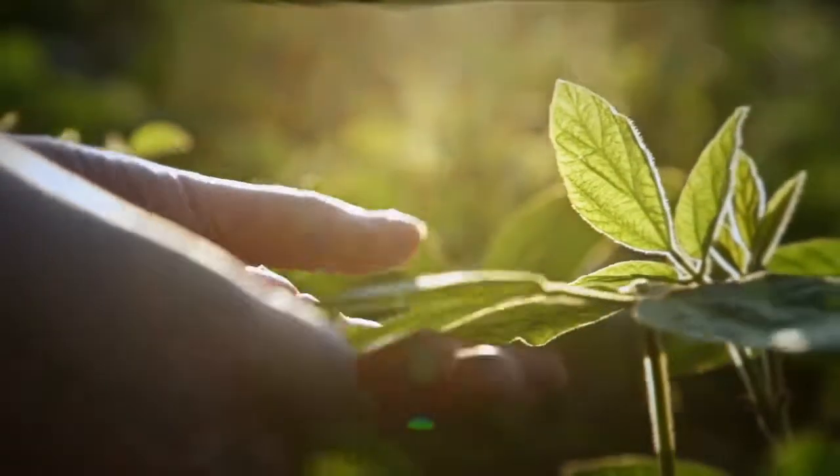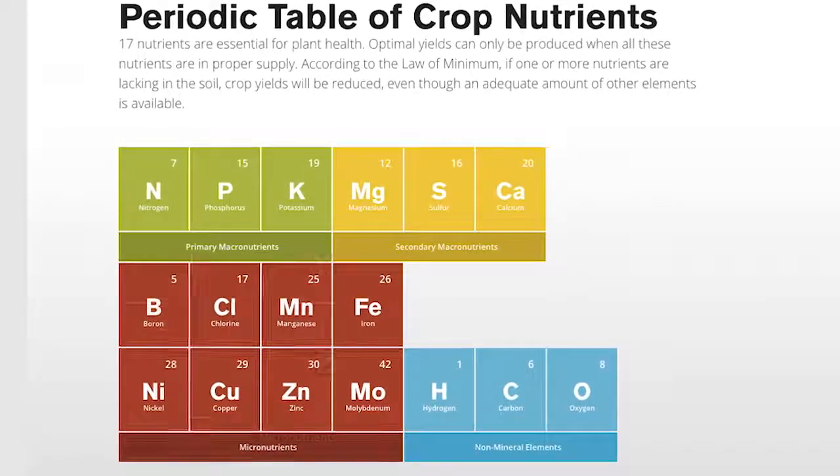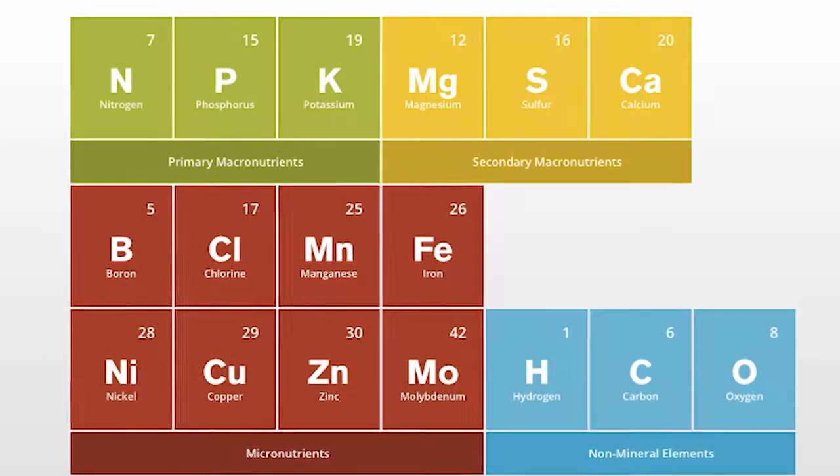Balanced crop nutrition — give us a definition of what that means. We spend a lot of time with the macronutrients, P&K, thinking about those for our crops. Too many times we don't think about the micronutrients. They're not micronutrients because they're less important — they're just as essential as the macronutrients, but they're needed in less amounts. Ounces per acre typically of uptake and removal versus nitrogen, phosphorus, and potassium, which is typically pounds per acre — so big difference there.